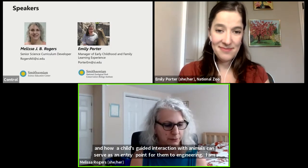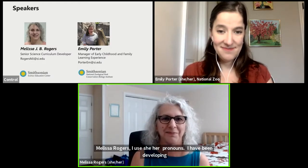Thank you for joining us for an introduction to engineering at the early elementary level, and how a child's guided interactions with animals can serve as an entry point for them to engineering. I am Melissa Rogers — I use she/her pronouns — and I have been developing elementary classroom curriculum at the Smithsonian Science Education Center for four years. My focus is on our commercially available product, Smithsonian Science for the Classroom. I'm so thrilled to join you all today.